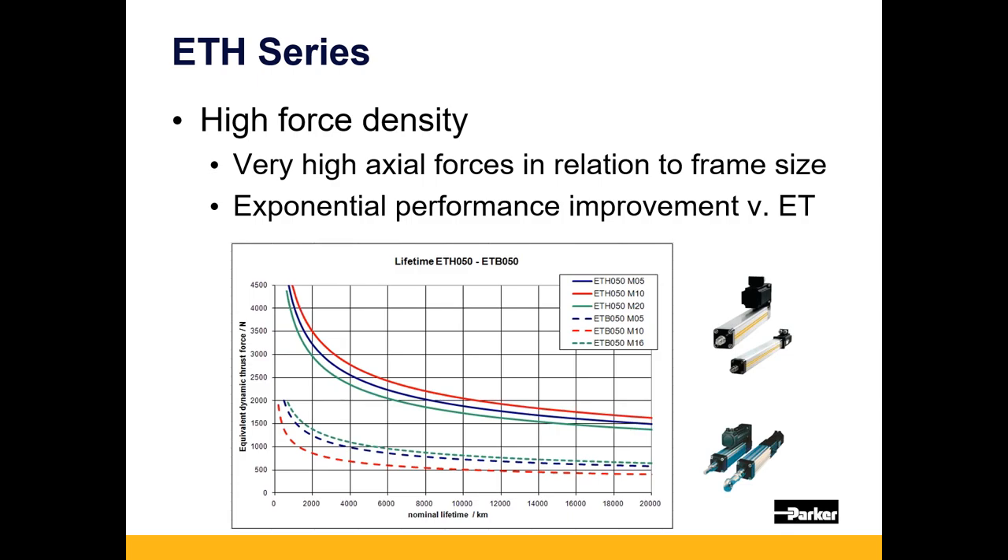We used to talk about shattering the thrust barrier on these products. The dotted lines on the comparison chart represent the thrust performance at life of our legacy ET product — which is roughly where most competitor ball screw-driven actuators are still positioned. The ETH almost doubles the available thrust in many cases compared to those traditional type units, and at much higher life.